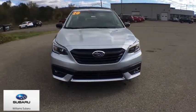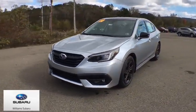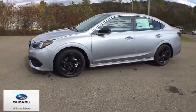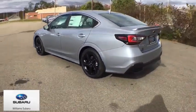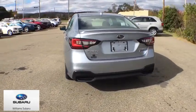Come test drive the 2020 Subaru Legacy. The Subaru Legacy offers a roomy interior and a dynamic drive you feel every second you're in the driver's seat. It's a refreshing alternative to the alternatives.